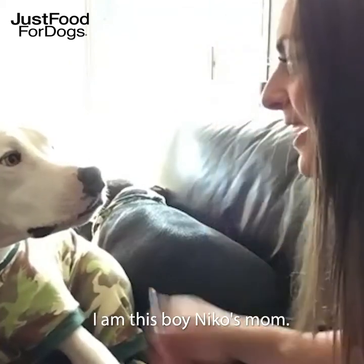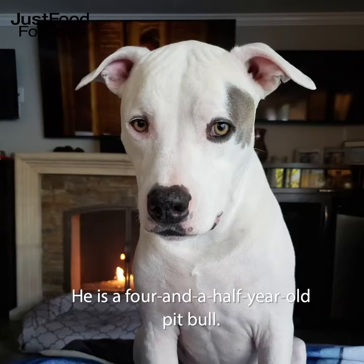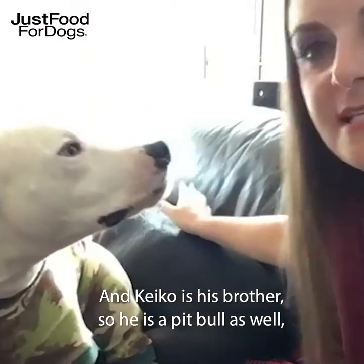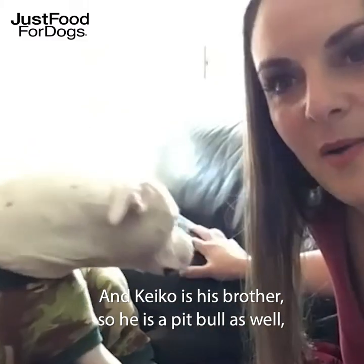I'm Tani. I am this boy Nico's mom. He is a four and a half year old pit bull and Keiko is his brother, so he is a pit bull as well, a mix of some sort.